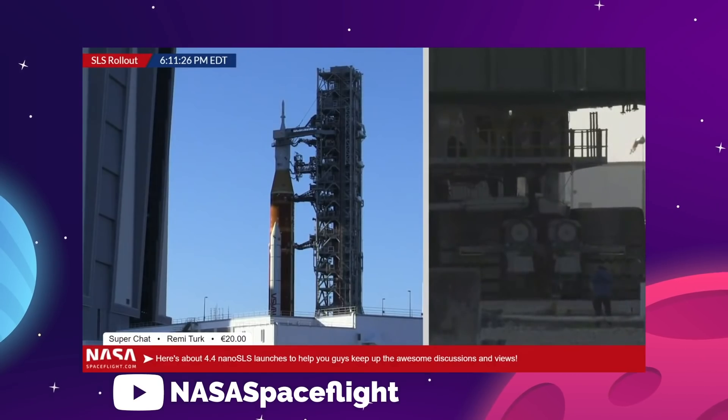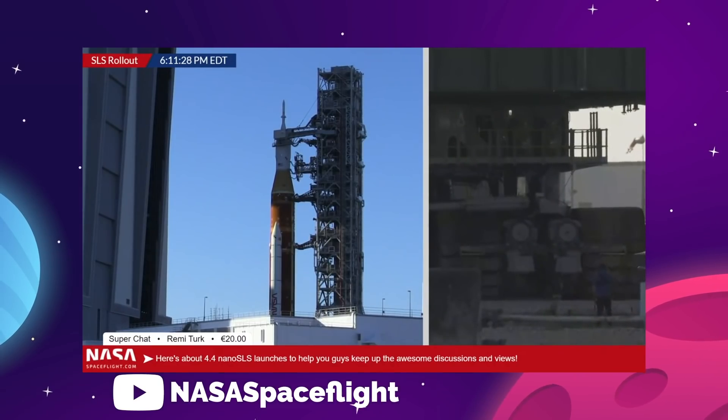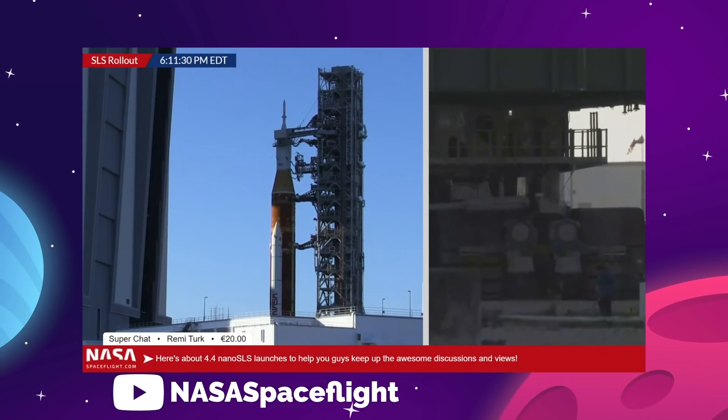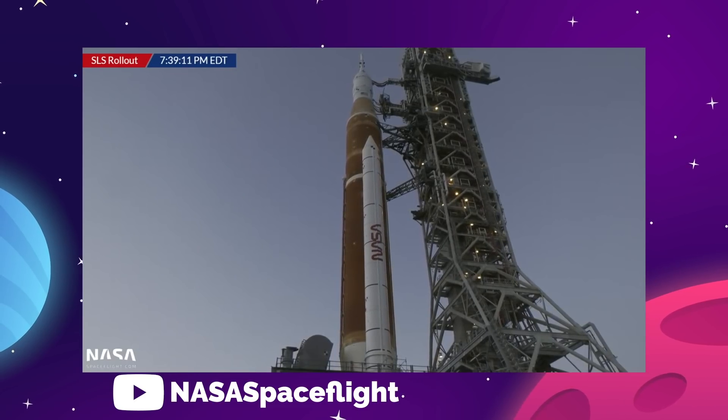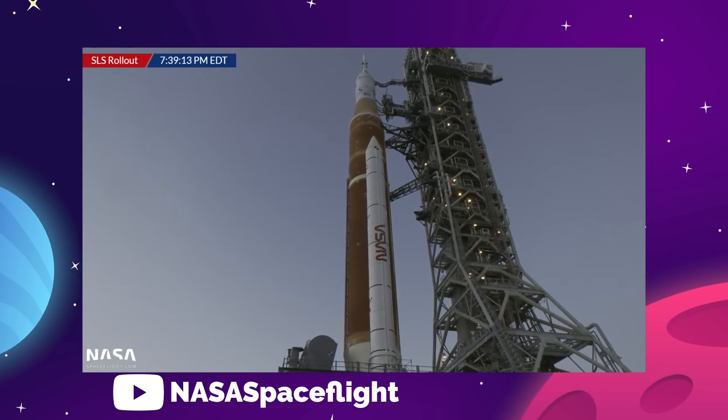It might not be the most technologically exciting rocket, and it might even be a gigantic waste of money. But SLS does look pretty damn cool, and we are very excited to finally see it launch.